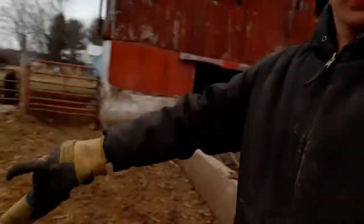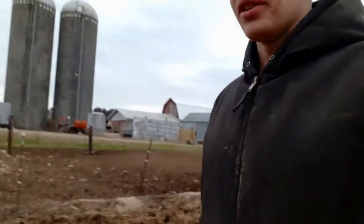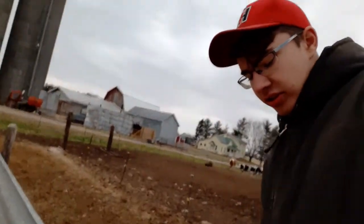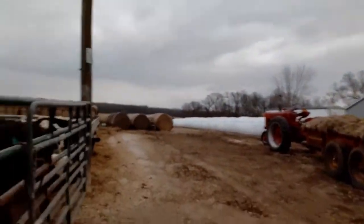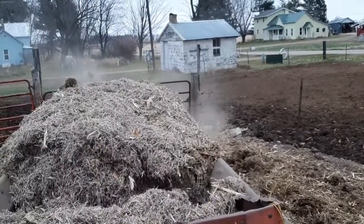I'm gonna bed this pen here and this pen here — it's about a load per pen. I'll put the old manure spreader over here. I'll probably push the silage along these bunks while I'm here anyway. I'll chain these gates and then we'll get to it.